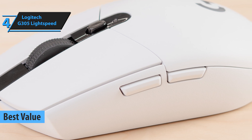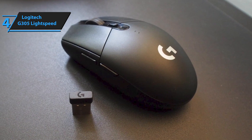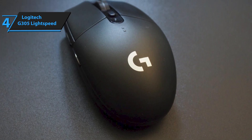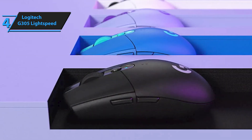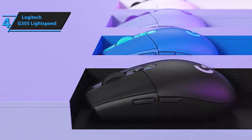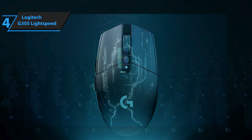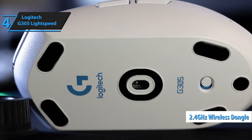This model is a standout in the lineup of wireless gaming mice due to its affordability and performance. Equipped with Logitech's Hero Sensor, the G305 is known for its accuracy and smooth operation, particularly valuable for first-person shooter games. While the mouse doesn't come with RGB lighting, it does offer a variety of color options to personalize your gaming setup. The G305 is built very solidly, with no unwanted noises or movements, giving you a premium feel at an affordable price. The mouse is designed to accommodate medium to small hands and is ambidextrous, although the side buttons are positioned on the left only. For connectivity, the G305 uses a 2.4GHz USB dongle, delivering a 1,000Hz polling rate with up to 12,000 DPI.